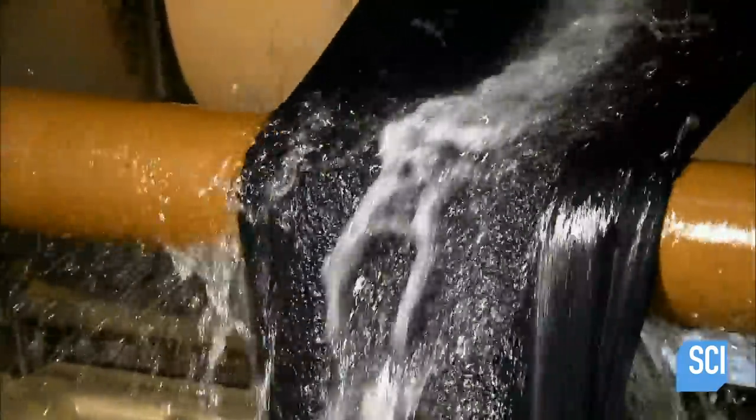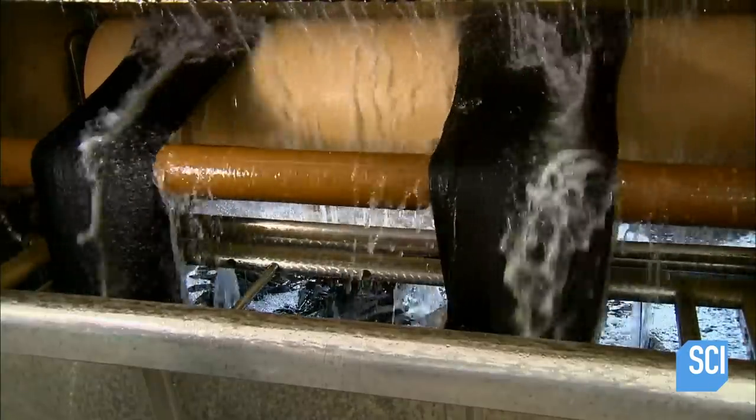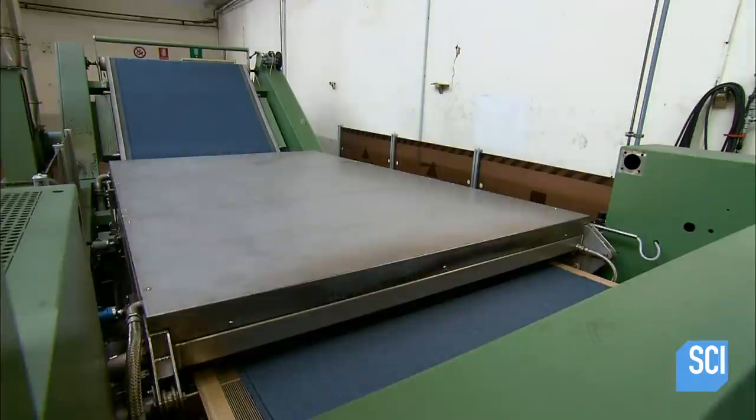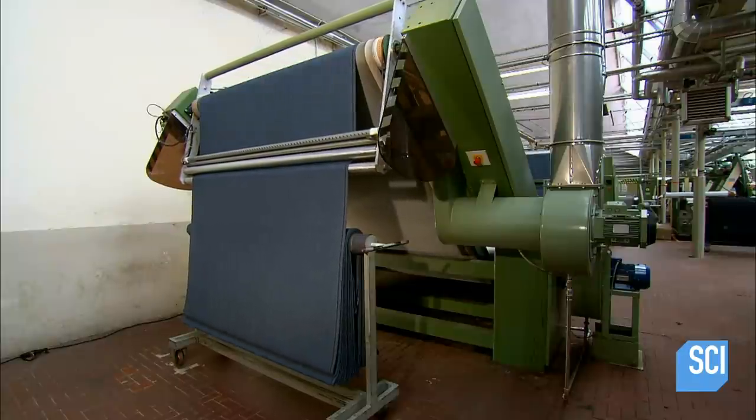Once the fabric passes quality control, it goes through a two-hour cleaning process. Then the cloth rolls through a steaming machine before accumulating at the end of the production line. The finishing process for a woven cloth can take up to a week.